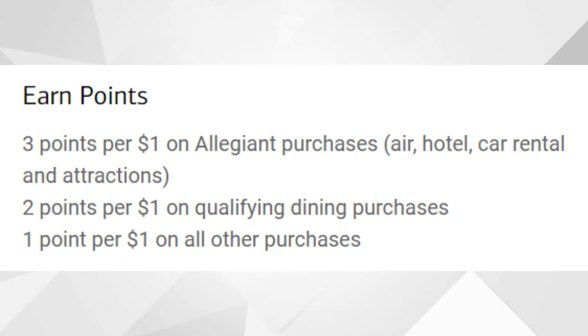Diving right into the main features of the Allways Rewards Visa Credit Card — first, we're going to talk about points and how you can earn them. You'll be earning three points per dollar spent on Allegiant purchases, including air, hotel, car rental, and attractions. Then you'll earn two points per dollar spent on qualifying dining transactions, whether dining in or takeout. On all other transactions, you'll earn one point per dollar spent.